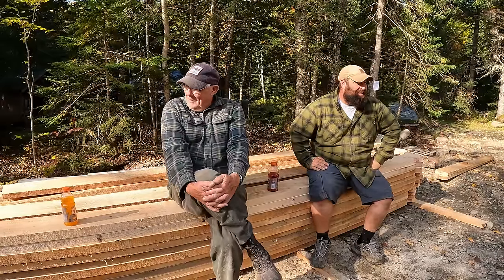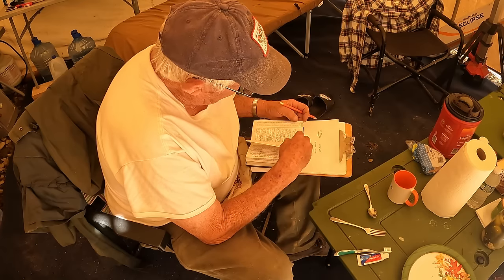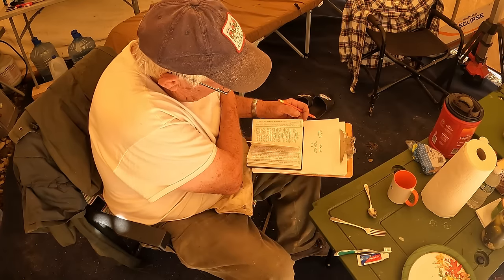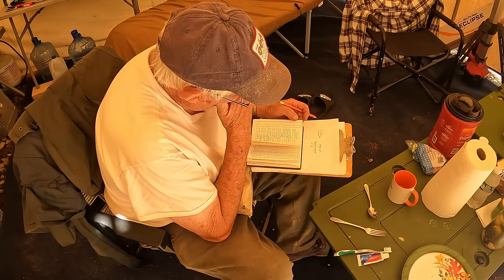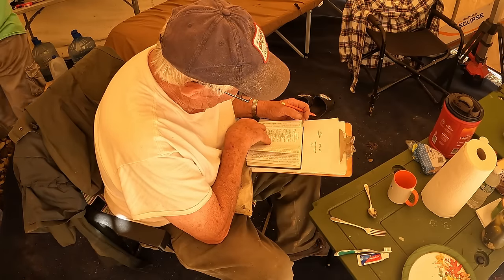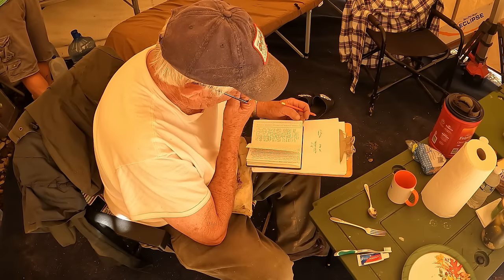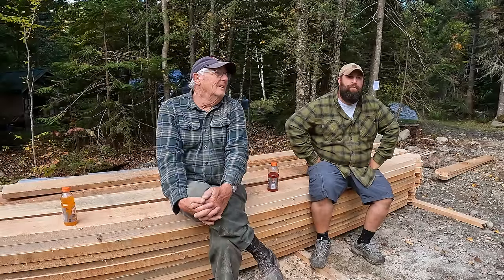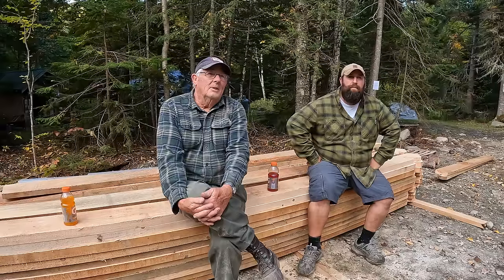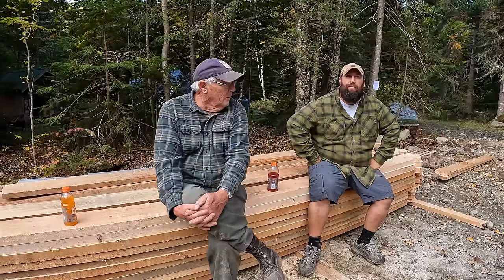I kind of have a little cheat sheet now for figuring rafter lengths. I have a little booklet and it gives, say, the span — like this was an easy one, it was 20 foot wide, but it might be 21 foot three and a half inches. The book I have gives all the different pitches. So say it was a 10 pitch, you'd go into the chart for common rafter — which is what these are, not a hip rafter or anything — look up 21 feet in the inch increment, add them together and that would be your rafter length. Then you figure out how much overhang you want.